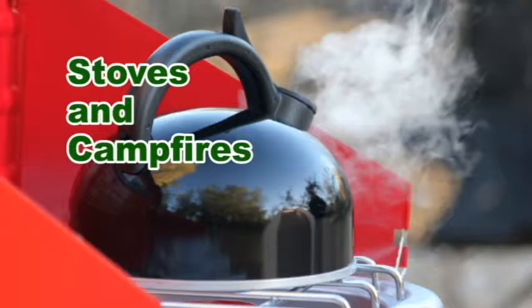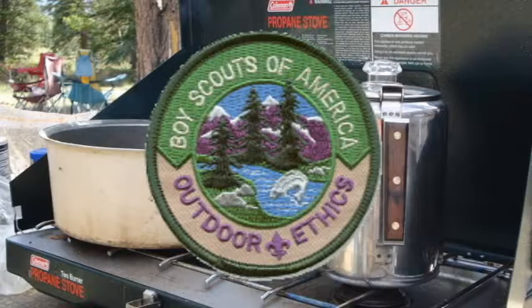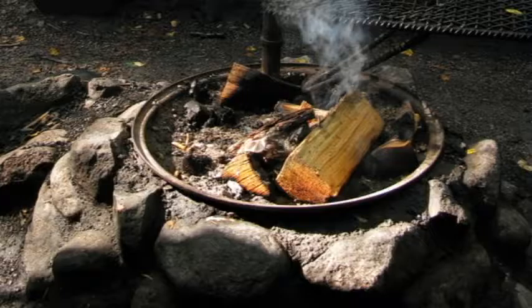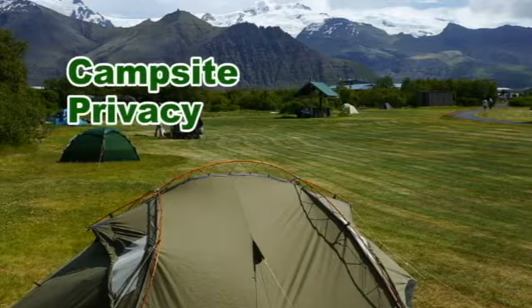Stoves and Campfires: Where fires are not allowed, where wood is scarce, or when you want to prepare your meals quickly, plan on using a camp stove to heat water and cook food. As part of Scouting's commitment to preserving the outdoors, stoves are the preferred method for cooking. Where fires are permitted, appropriate, and desired, look for a campsite with an existing fire ring. Only use firewood that is dead and down. Never cut live trees. For more information on using stoves and campfires, see the unit fire guard plan chart.